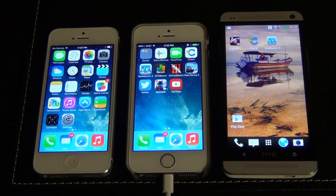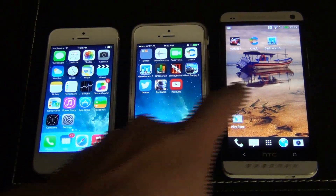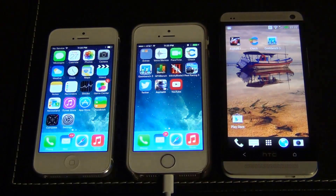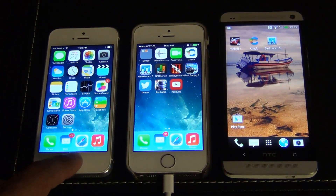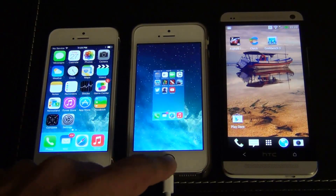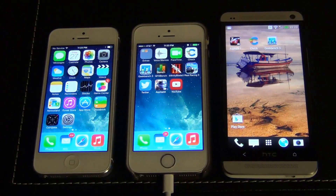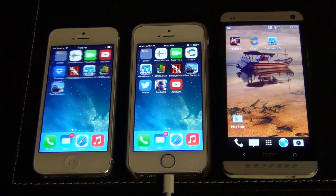Hello and welcome to Saki Tech. In today's video, I'm going to run the Geekbench 3 benchmarking tool, which measures processor and memory performance between the iPhone 5, the iPhone 5S, and the HTC One. Just to show you there's nothing running in the background — all clear, double tap, all clear. Okay, so we're going to run Geekbench 3.